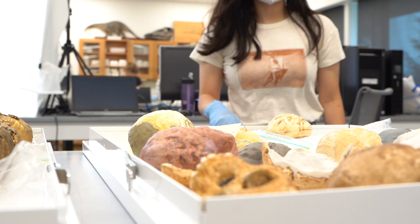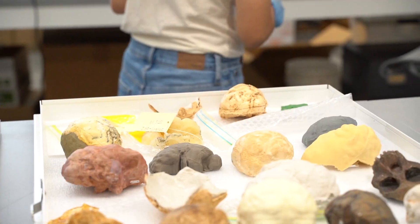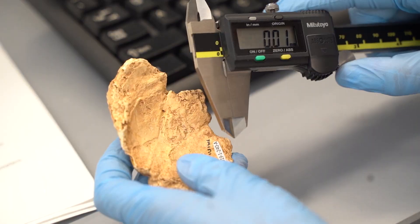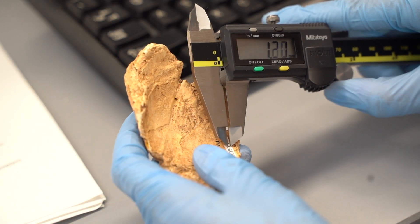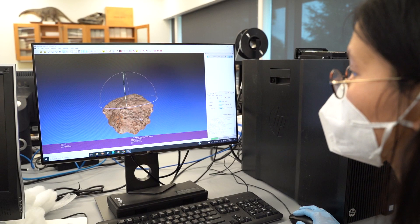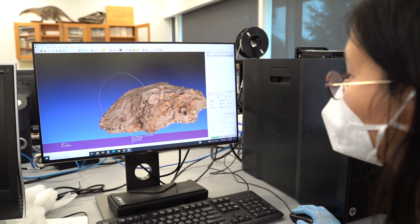As an indication of the museum's international standing, Michigan was asked to be a part of the One World Collection Project, which summarizes the holdings of the world's 70 largest natural history collections, collectively accounting for over 1 billion objects.